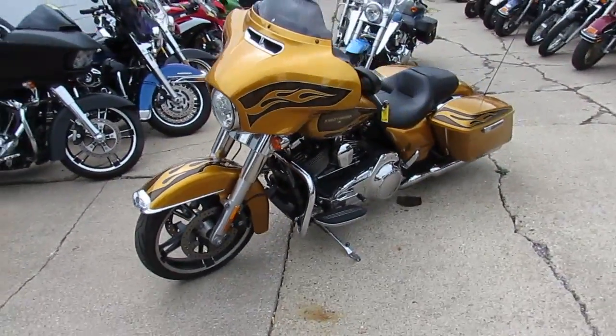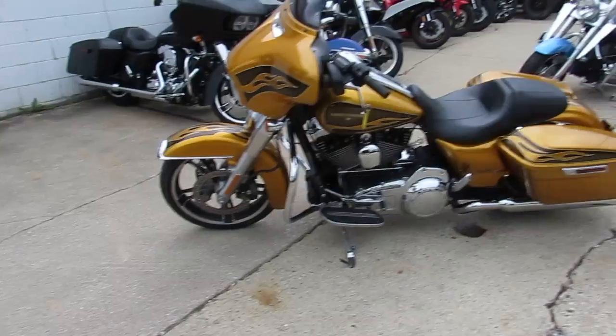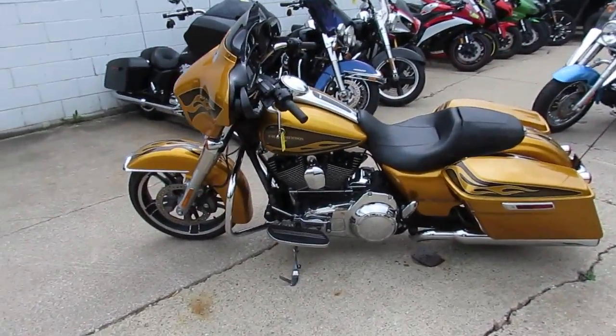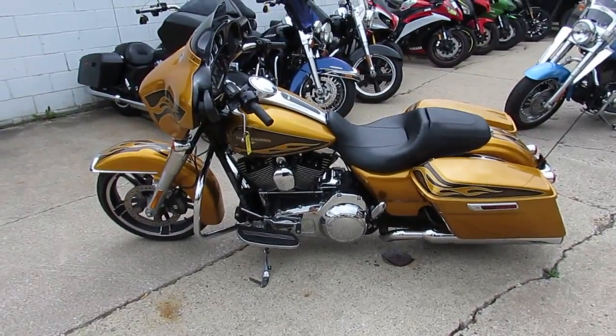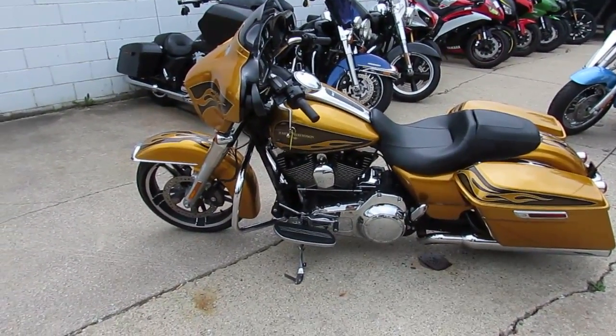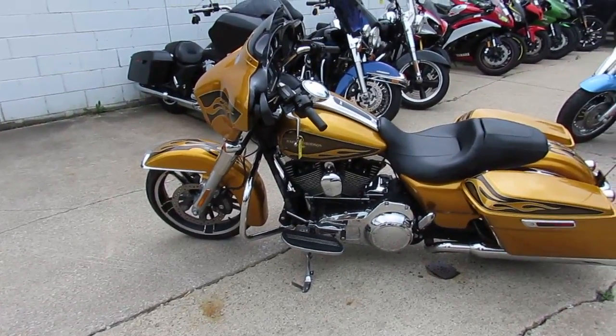2016 Street Glide Special in a Hard Candy Apple Black Gold Flame paint job, $18,900. Visit our website at approvalpowersports.com — over 450 used bikes, over 250 used Harleys, guaranteed financing.